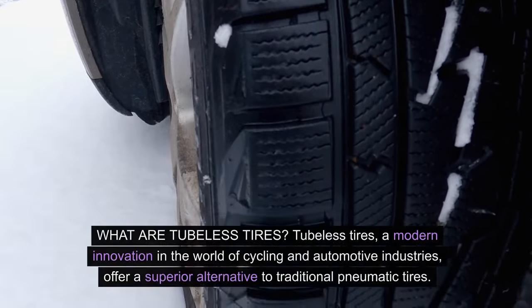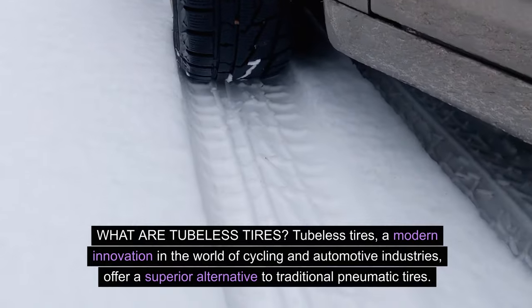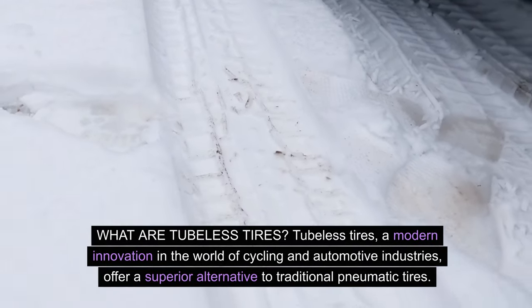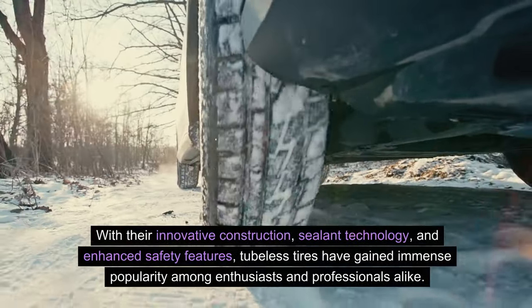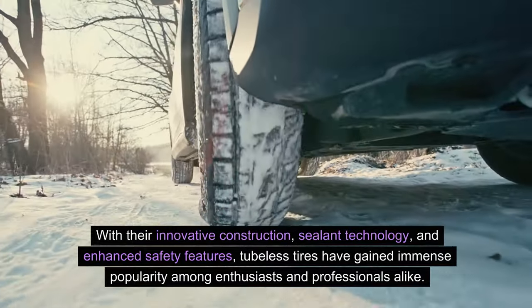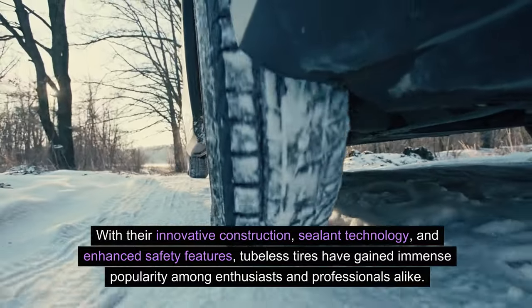What are tubeless tires? Tubeless tires, a modern innovation in the world of cycling and automotive industries, offer a superior alternative to traditional pneumatic tires. With their innovative construction, sealant technology, and enhanced safety features, tubeless tires have gained immense popularity among enthusiasts and professionals alike.